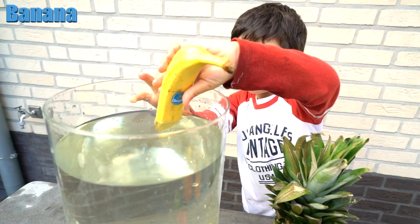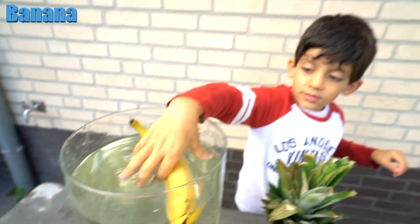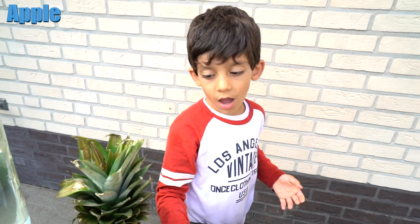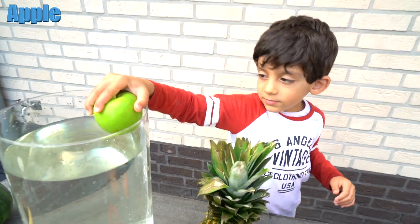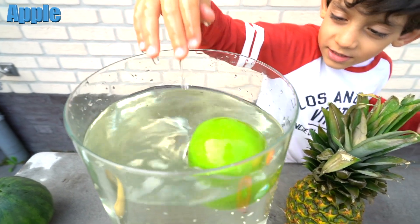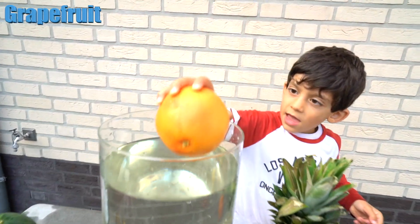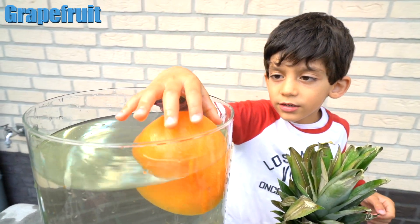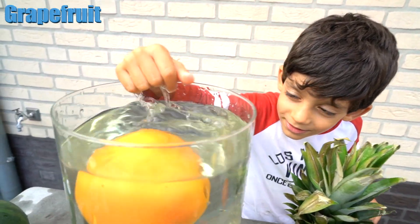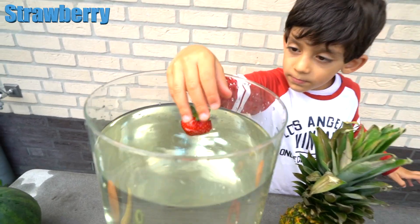Alright, put it in — does it float or sink? Do you think sink? No, it's floating! Yeah! What would you like to put in the water now? The apple! Alright, do you think it's floating? Yeah! It floats — apple's floating! Good job, Jason! Alright, the next one. Does it float or sink? The strawberry — does it float? Yes, it floats!